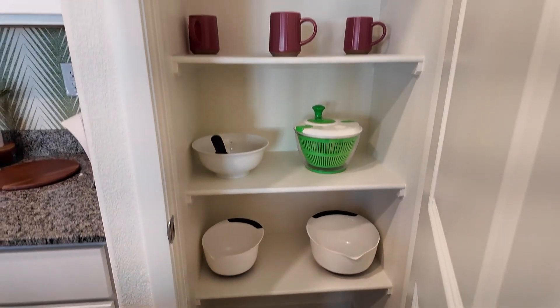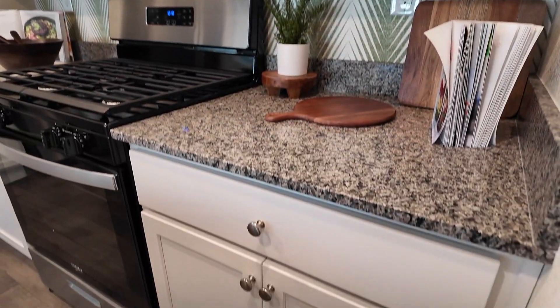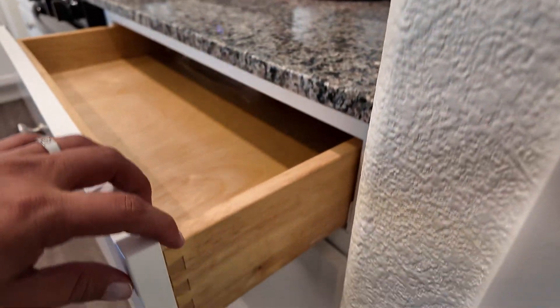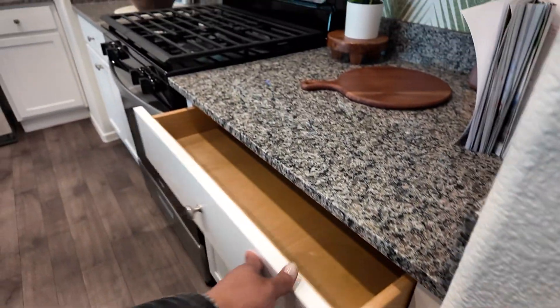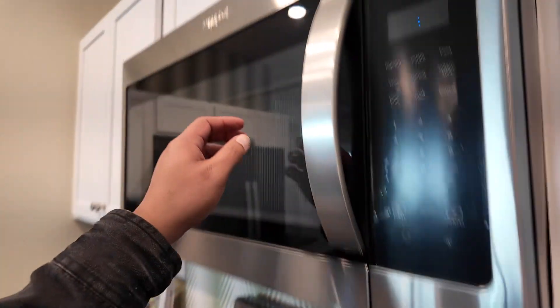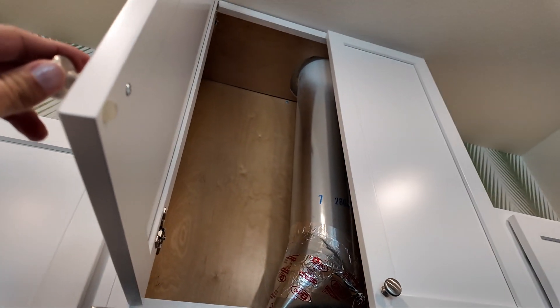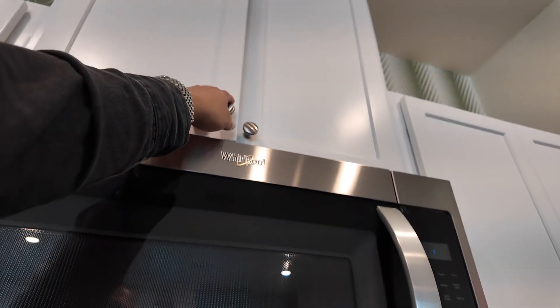There's a good size pantry for this house. Shaker cabinets — they're dovetailed, which is nice. They are not soft-close, but that's an easy upgrade; I did that at my house, bought them from Amazon. The range is vented out, which is a nice feature.